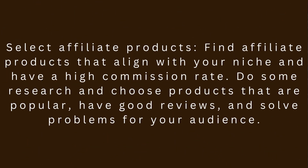Step 2: Select affiliate products. Find affiliate products that align with your niche and have a high commission rate. Do some research and choose products that are popular, have good reviews, and solve problems for your audience.